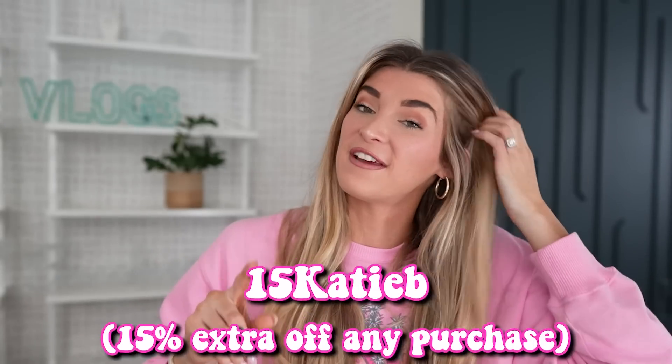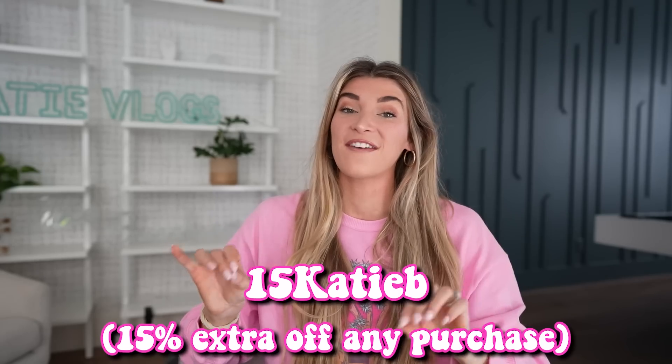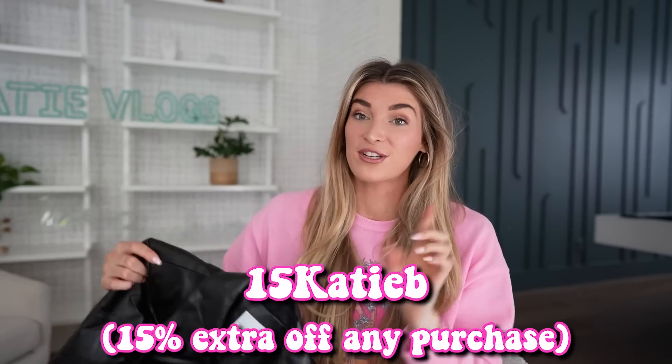I just want to say this video is sponsored by MOTF and I actually have a code for you guys, which is super exciting. If you use code 15KDB you'll get 15% off your entire order, so definitely make sure you use that at checkout and you can shop all the things that I bought as well.